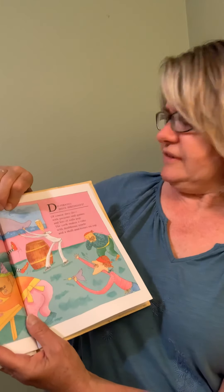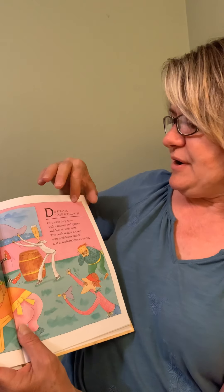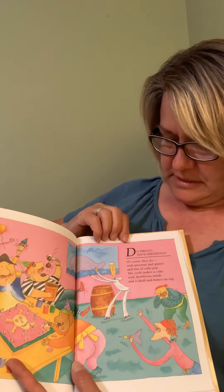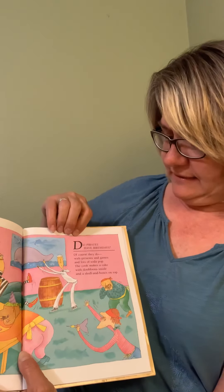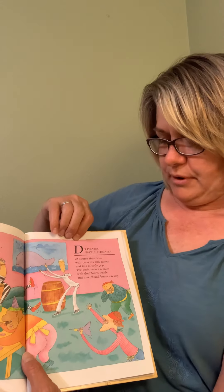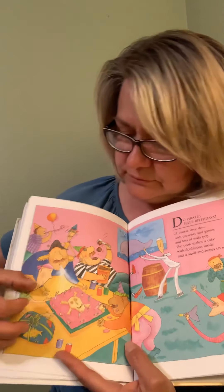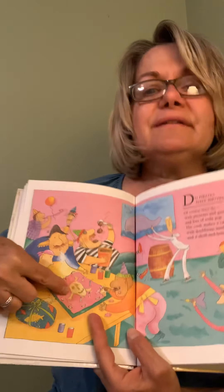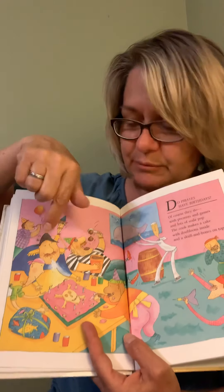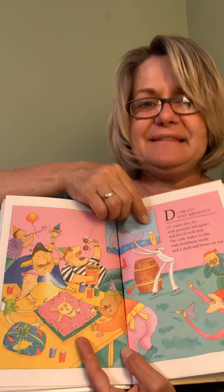Do pirates have birthdays? Of course they do — with presents and games and lots of soda pop. The cook makes a cake with doubloons inside and a skull and bones on top. Doubloons are old Spanish gold coins. Look, there's a skull and crossbones. They're playing around and having a good old time — it's a pirate party!